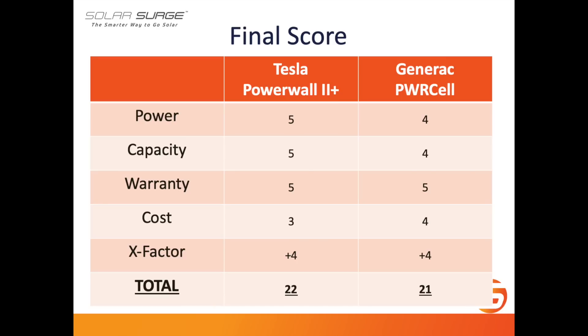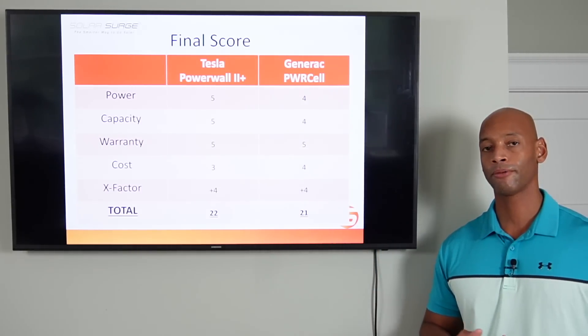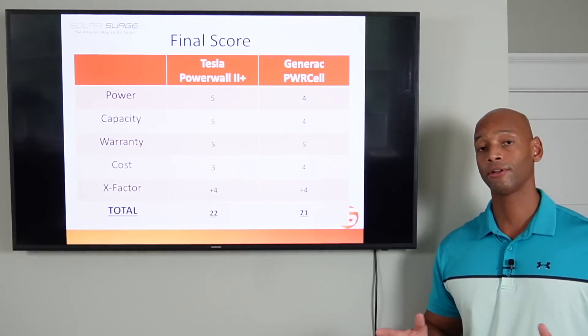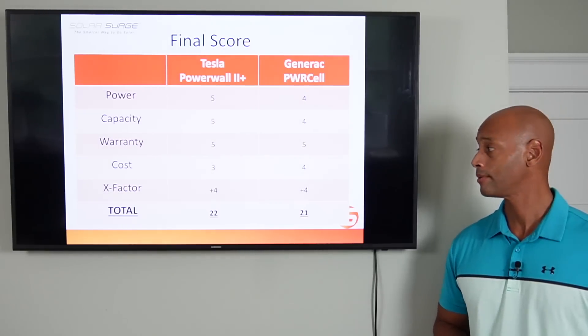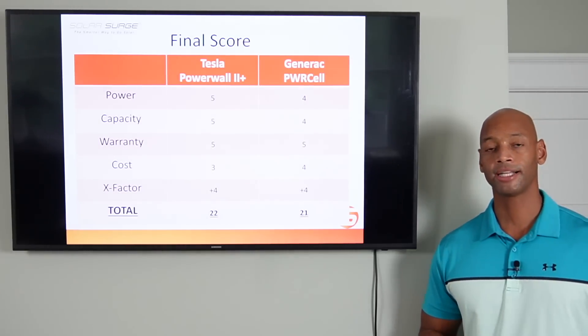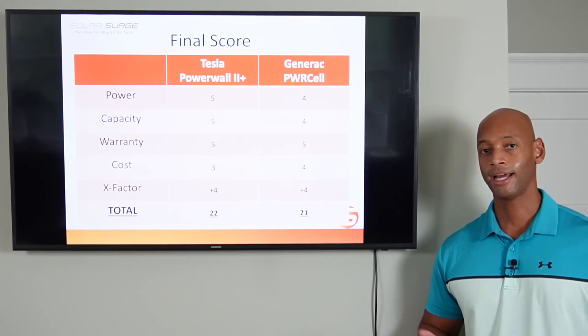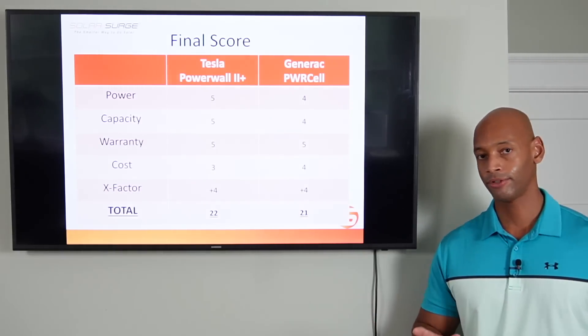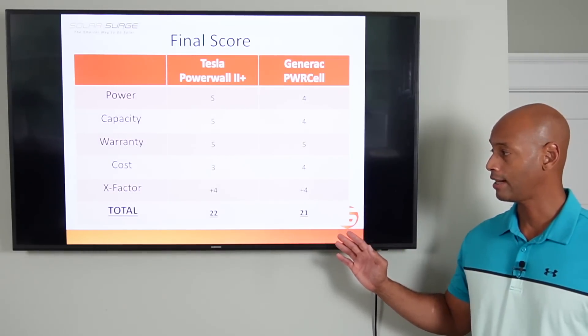On the PowerCell side: 4 out of 5 for power, 4 out of 5 for capacity, 5 out of 5 for warranty — same 10-year warranty — 4 out of 5 on cost since the PowerCell is the lower-priced configuration and really the lowest-priced option in the whole house backup category. And plus 4 X Factor points for all of its intelligent load management capabilities, so you can connect the whole house for backup without worrying about managing appliances yourself. Generac receives a total of 21 points.